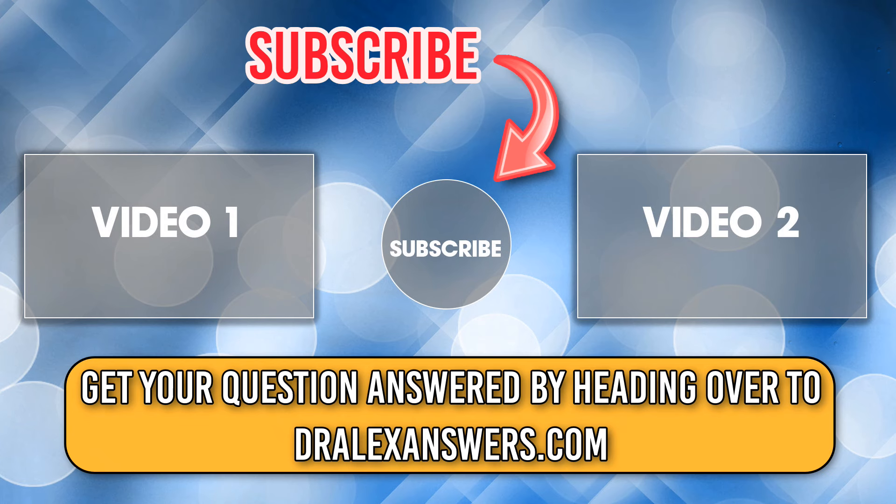That should, in the first instance, get rid of any heat rash. But like I said at the very beginning, if you haven't already, get your dog checked over by the vet, because it might be there's something else going on. You've been watching the Dr. Alex Answers video podcast. Remember to subscribe and head over to dralexanswers.com for any links, downloads, and to get your question answered.